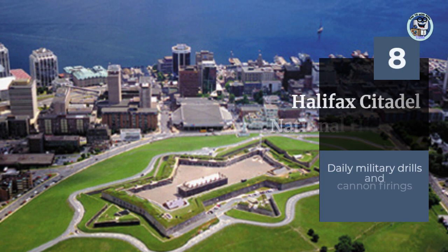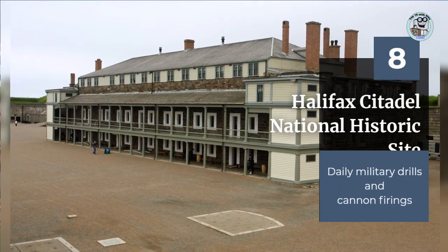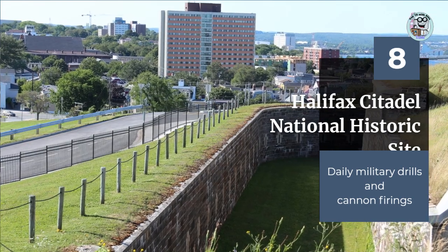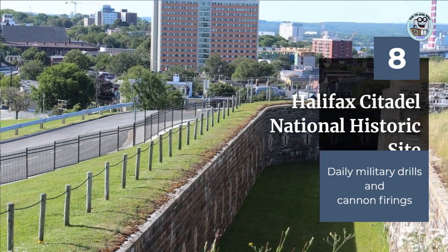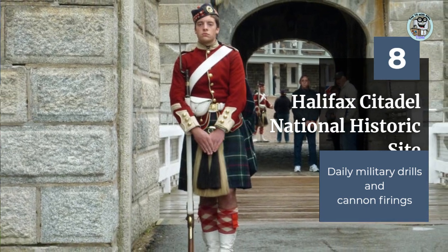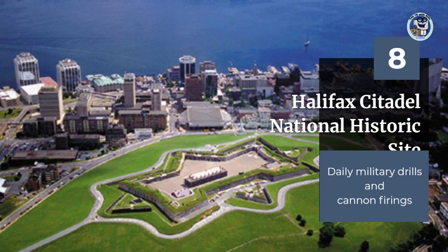The Halifax Citadel is a 19th-century fortification that sits on a hill overlooking the city of Halifax. Visitors can explore the fort, learn about its history, and get a glimpse into what life was like for soldiers stationed there. There are also daily demonstrations of military drills and cannon firings, which bring the history of the fort to life.